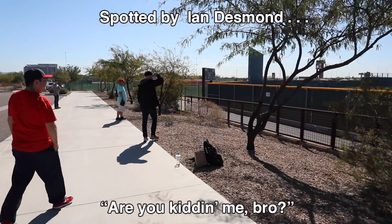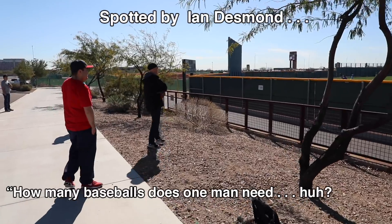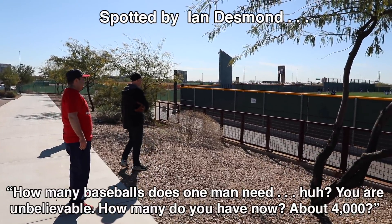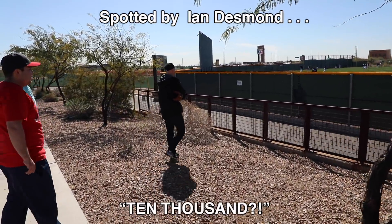What's up, Ian? Are you kidding me, bro? Hey man, I'm everywhere. How many do you have now, about 4,000? No, I got my 10,000 fall last year. 10,000?